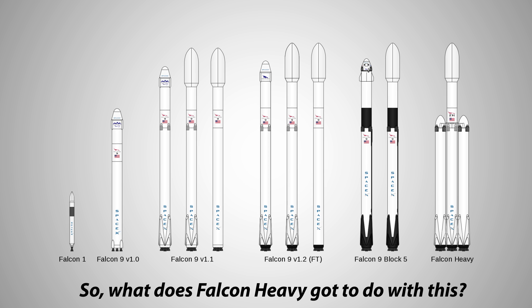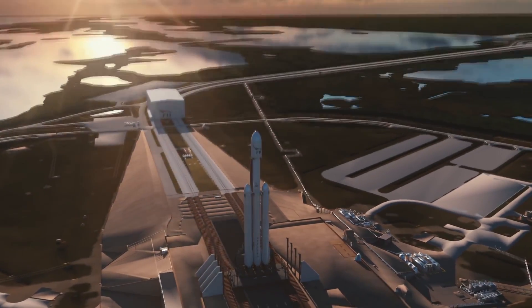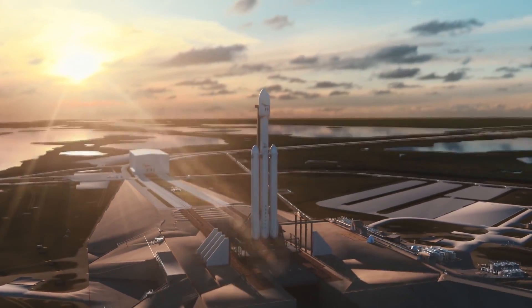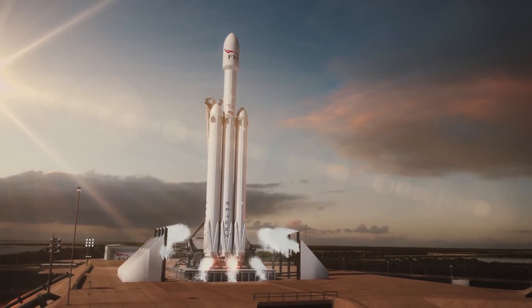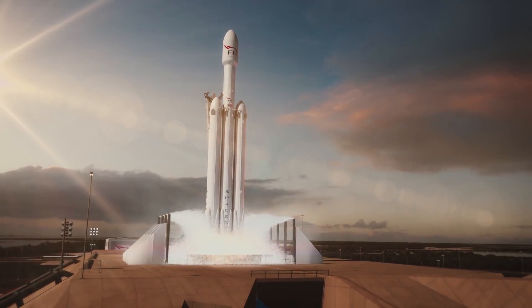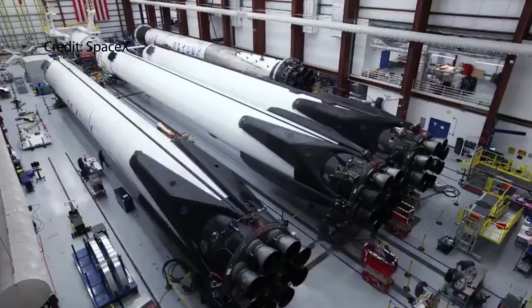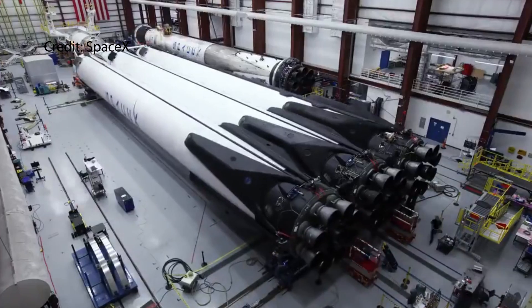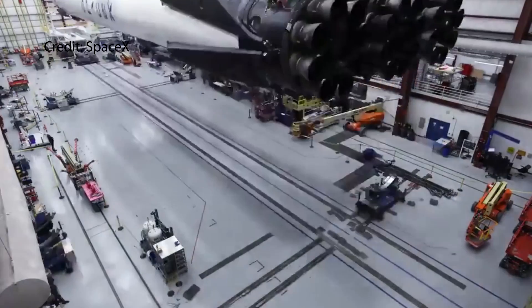So what has Falcon Heavy got to do with this? Falcon Heavy is basically two regular Falcon 9 boosters strapped onto one fortified center booster. That's why as Falcon 9 improves, the capability of Falcon Heavy improves as well. Last year, during Falcon Heavy's maiden launch, that was in the era of Falcon 9 full thrust. But this latest launch is performed with three Block 5 boosters, making this Falcon Heavy significantly more powerful than the previous one.